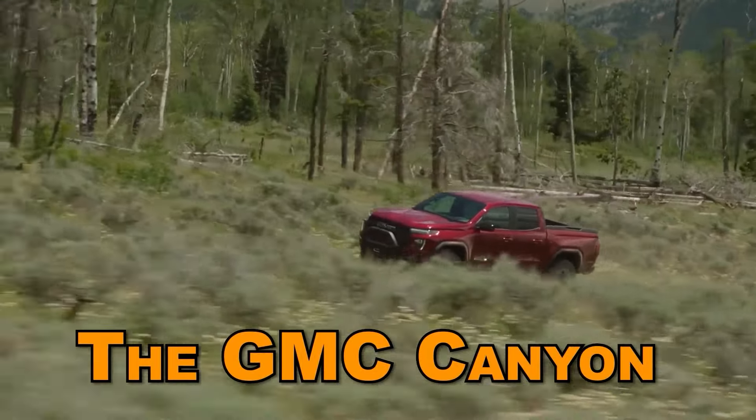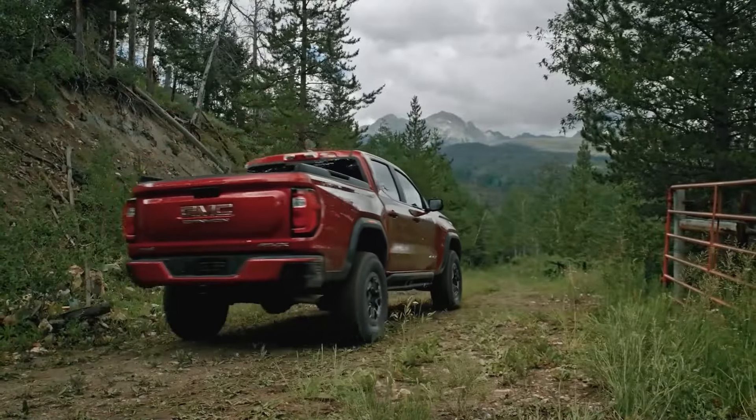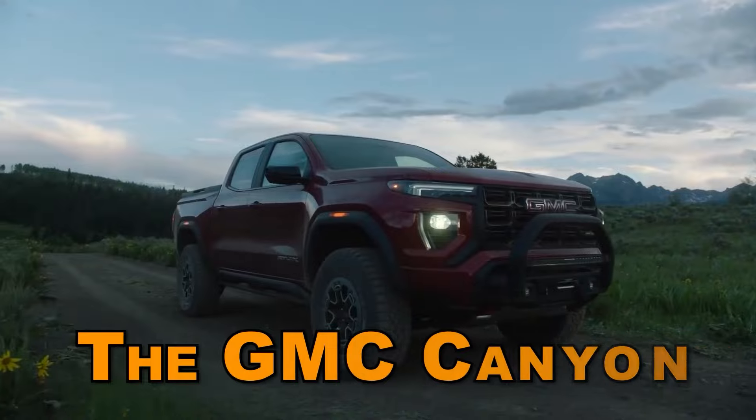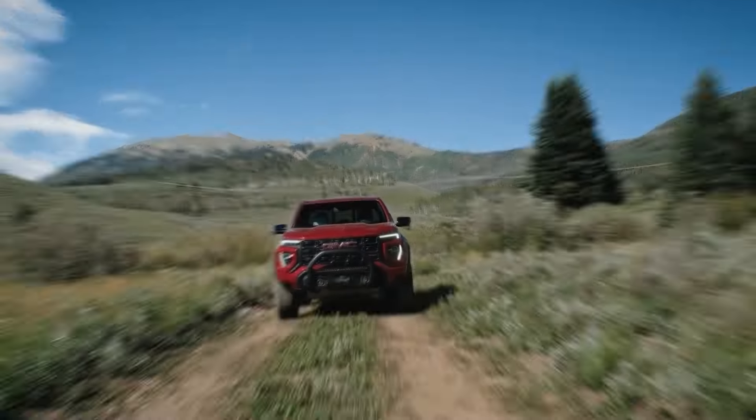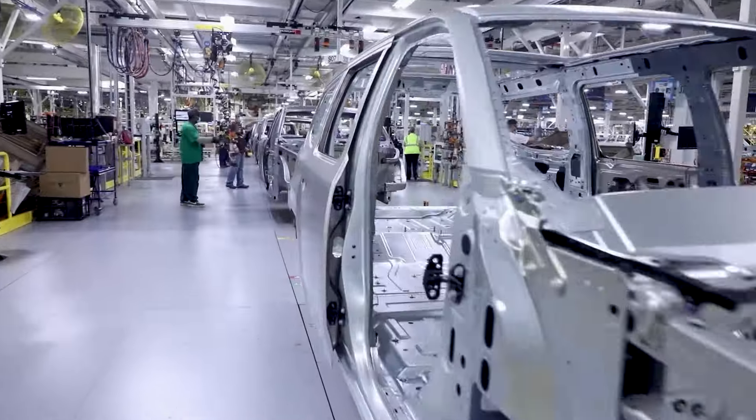The GMC Canyon has always been the go-to choice for those of us who crave a luxurious pickup truck experience in a more compact package. However, even though the GMC Canyon has a lot to offer in terms of luxury, we have to say that it pales in comparison to its rivals in many other key segments.